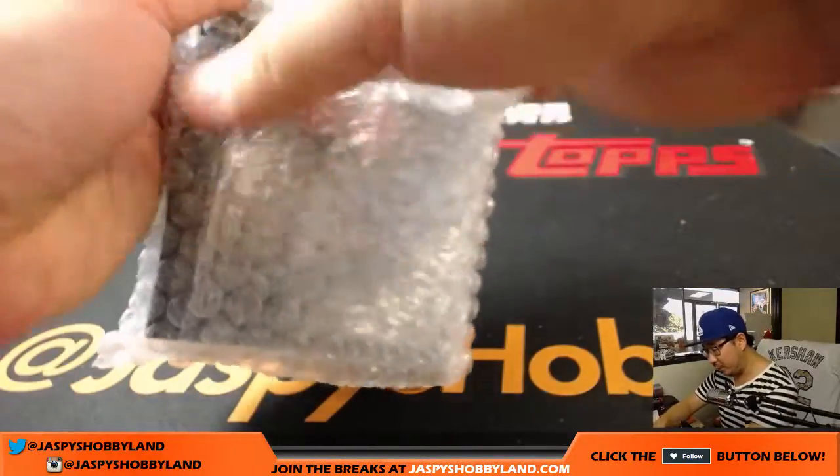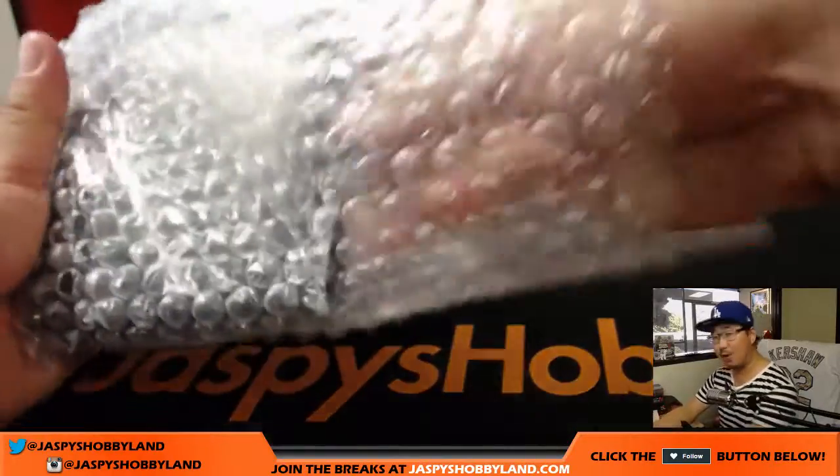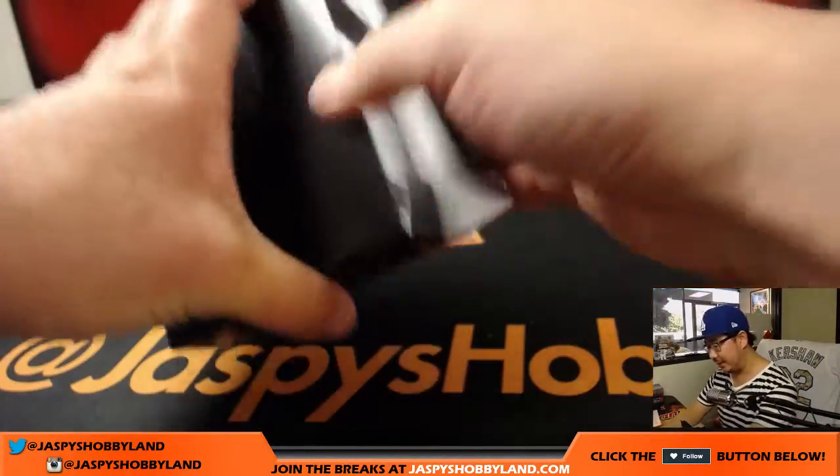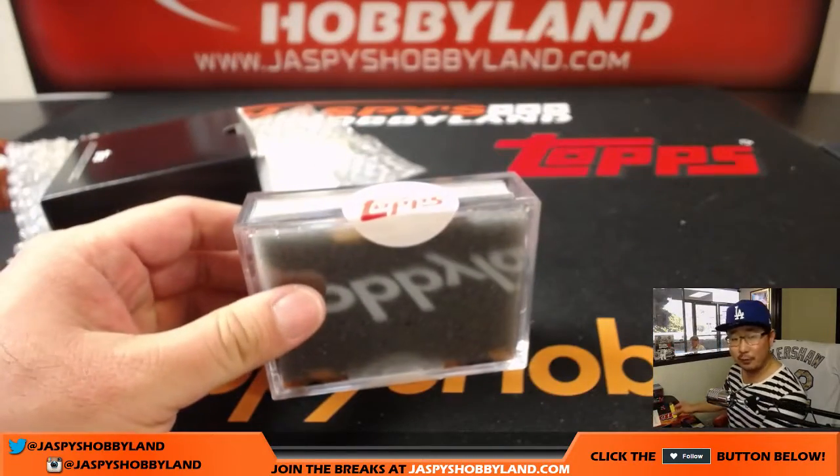We did a number of these boxes last night but we only saw one autograph, so Topps tells us that one out of three boxes in the entire print run should have an auto. Hopefully we'll find one.